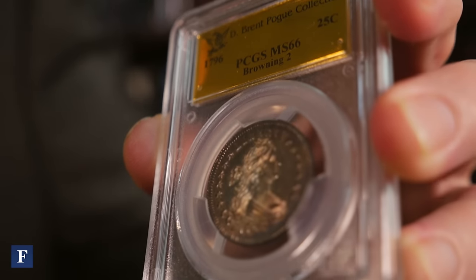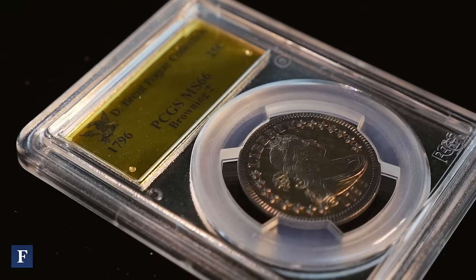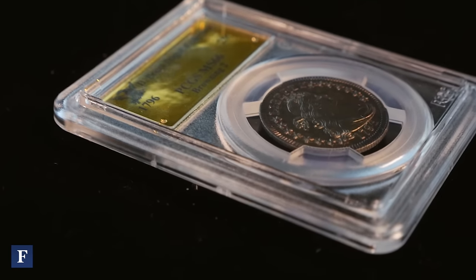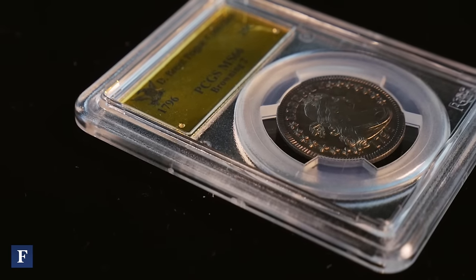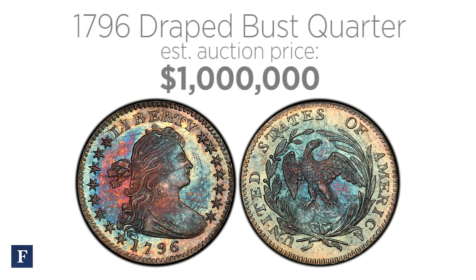This is the 1796 quarter. This is the first year our country ever made quarters. What's really special about this, other than the fact it's the first quarter ever made in our country? It's a one-year design. So after 1796, they did not make quarters until 1804, and at that time, liberty was totally different.